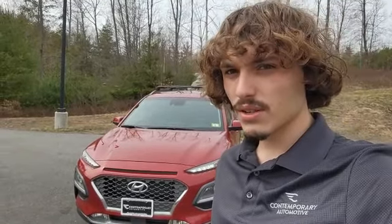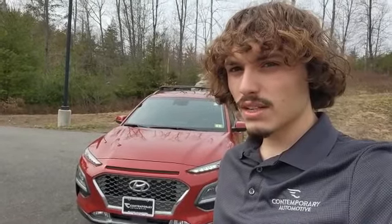That just about wraps up my virtual tour of this 2021 Hyundai Kona. If you like what you see and you want to take this clean machine for a spin with me, go ahead and give me a phone call — my phone number is right down below.